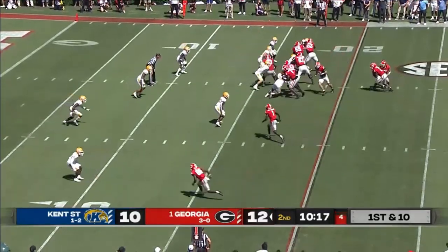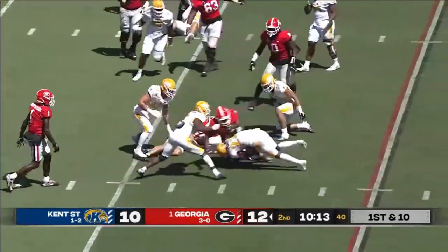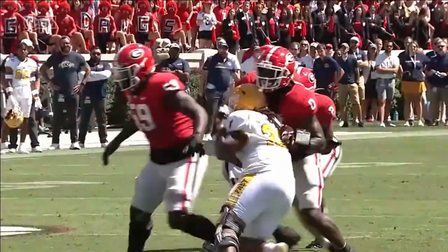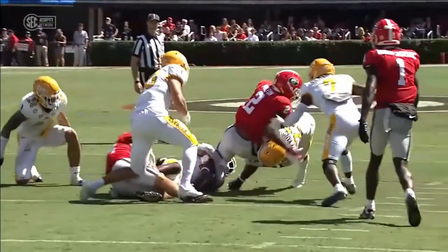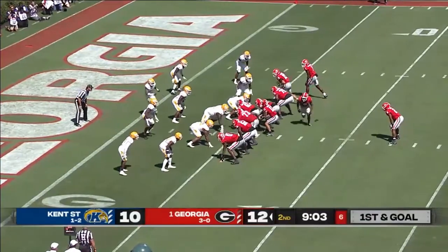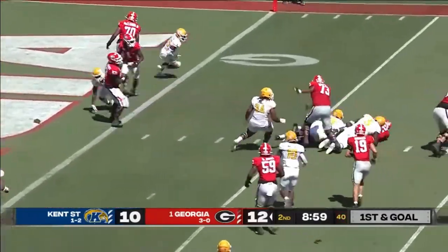Touchdowns in their last 13 red zone attempts. Milton will stay on his feet to get a yard. Milton will go out and McIntosh will come in. Milton behind Bennett — they toss it to him and he gets nothing.